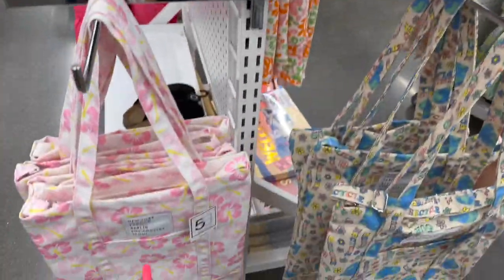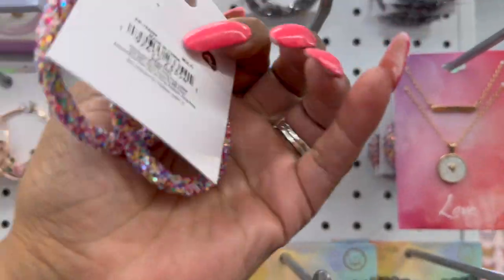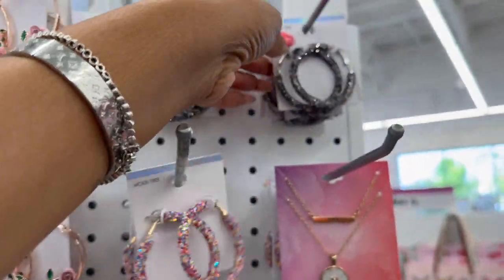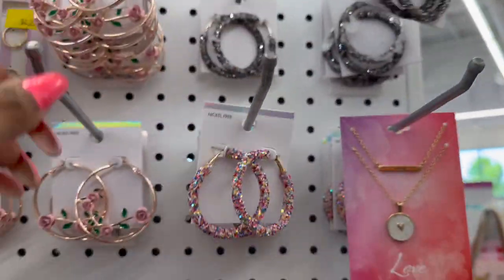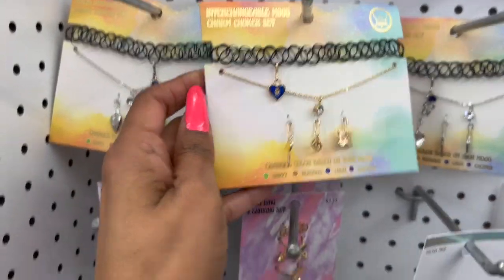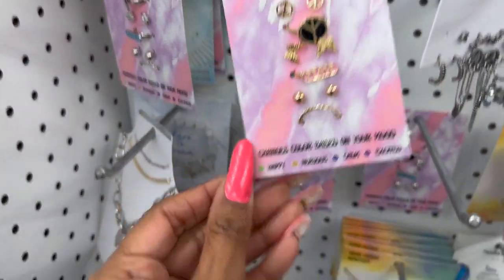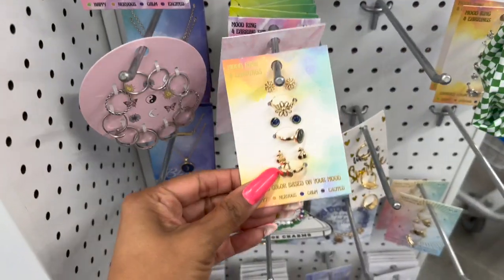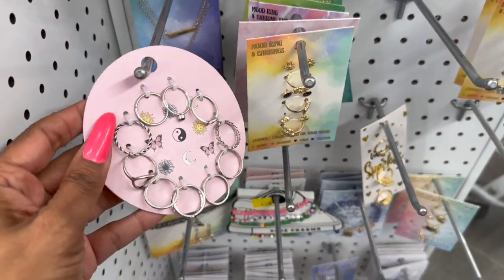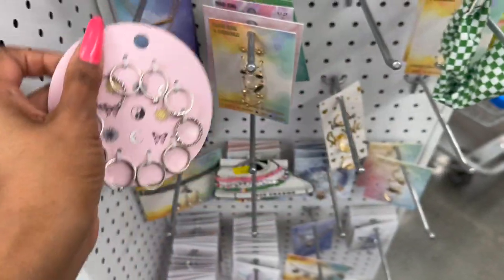They have a floral bag and one that says 'be kind to our planet, recycle' — really cute. Look at how pretty these little earrings are — nickel free, three dollars and twenty-five cents. They have ones with roses and rose gold for $3.25, plus mood rings and earring sets. Some cute little jewelry with a little happy face, and these are $3.25 — actually some are five dollars.